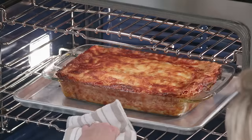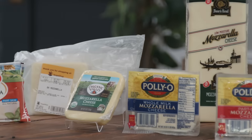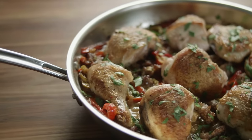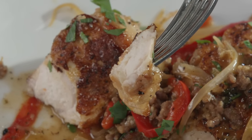Today on Cook's Country, Christy makes Julia the perfect hearty beef lasagna. Jack challenges Bridget to a tasting of mozzarella, and Lon makes Bridget a new weeknight favorite, chicken scarpariello. That's all right here on Cook's Country.